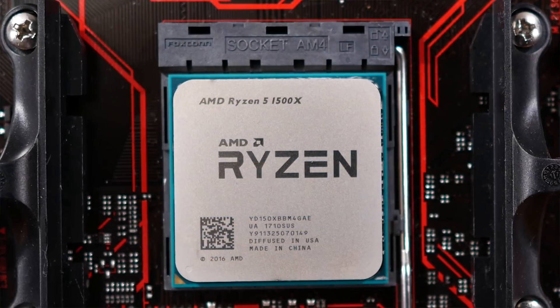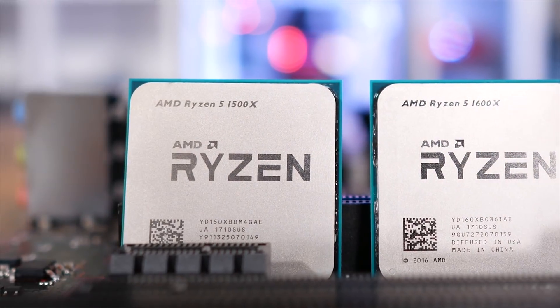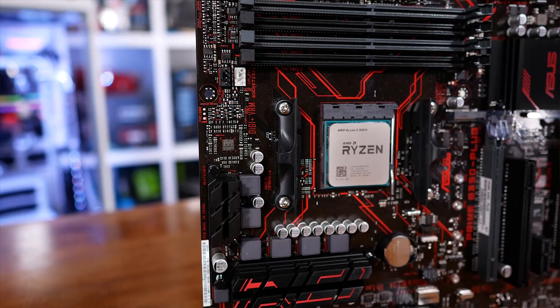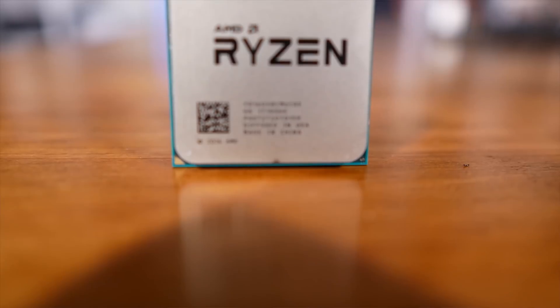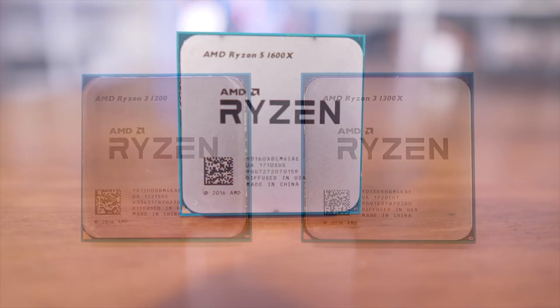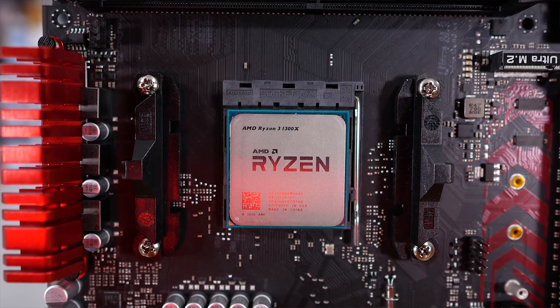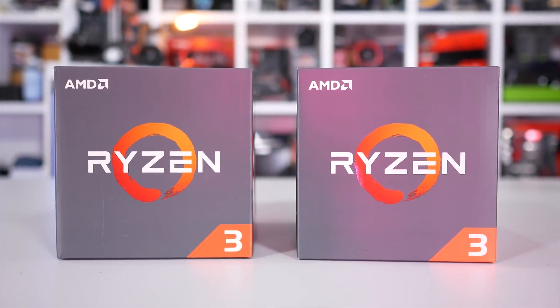In April we got the Ryzen 5 line, which consisted of the six core 12 thread Ryzen 5 1600 and 1600X, along with the four core eight thread Ryzen 5 1500X and 1400. Due to the unlocked nature of all Ryzen CPUs, the 1600 and 1400 made the most sense depending on how many cores you needed — at $170 for the 1400 and $224 for the 1600, these were really good value. And later in June we got the Ryzen 3 line with four cores and four threads, the Ryzen 3 1200 and 1300X, with the 1200 being a great buy at $110 with strong overclocking potential.